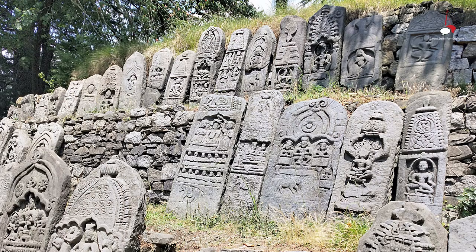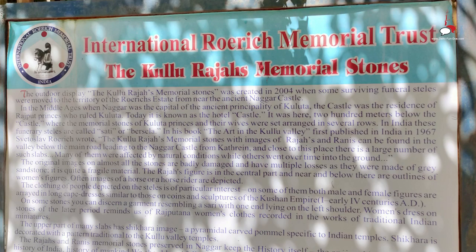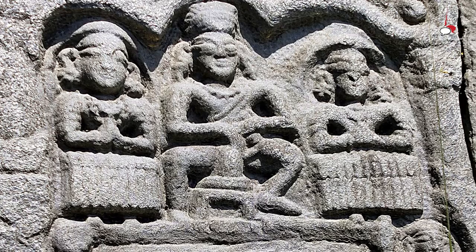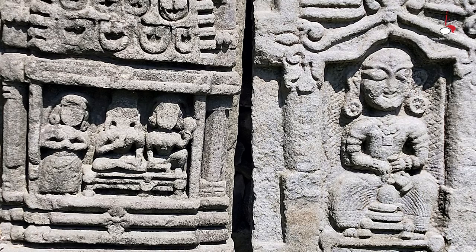On our way out we also saw the Kullu Raja's memorial stones displayed outside on the lawns. These stones mainly depict the outlawed Sati tradition in ancient India. Approximately one to one and a half hours should be enough time to see this museum properly.